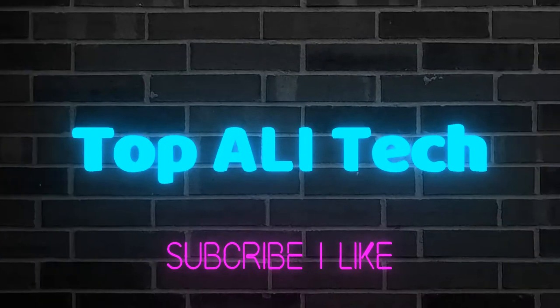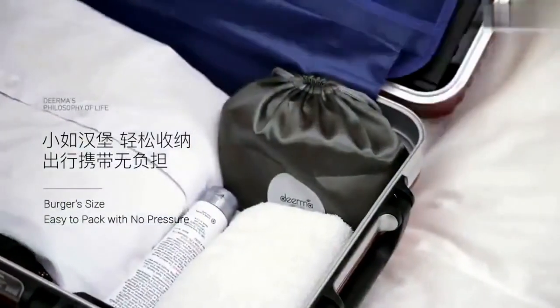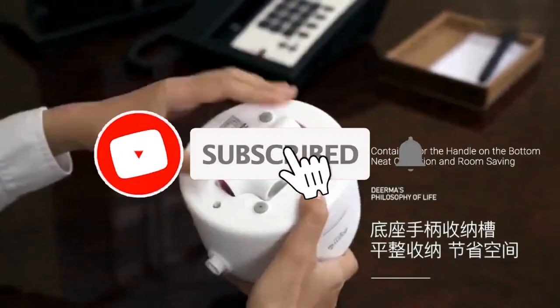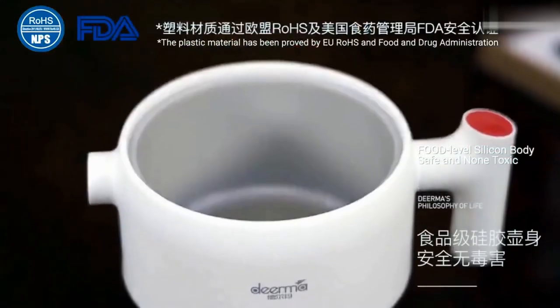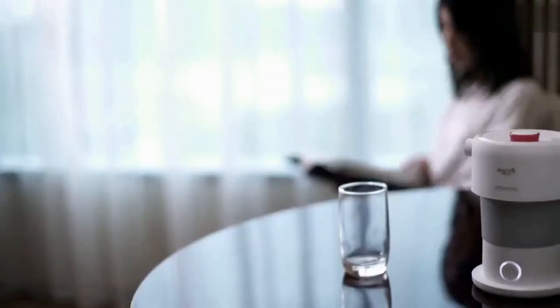Folding kettle — Yaomi. I will briefly go over all the advantages of this kettle: hot water anywhere in the world, quickly folds to less than 10 centimeters in height, comfortable handle that is removable and adjustable, and the safest materials used in the kettle.